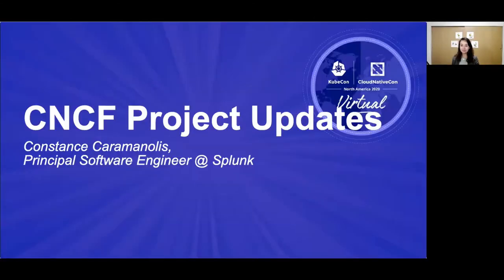Hi, everyone. I'm Constance Karamanoulas, and I'll be doing your CNCF project updates today. Before we get started, I want to talk a little bit about something we're changing this time, trying to see how it goes. As you'll notice during this KubeCon CloudNativeCon, there's an increased focus on telling end-user stories, and we're going to continue that theme here today during project updates.